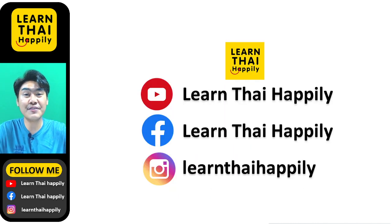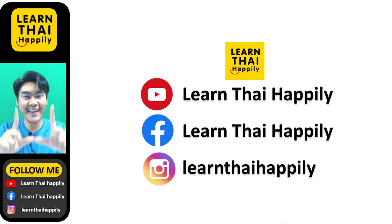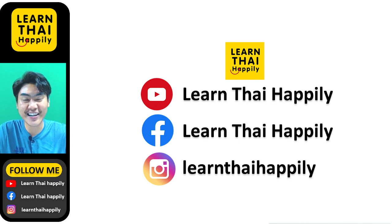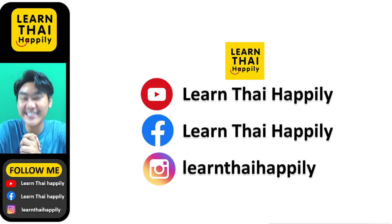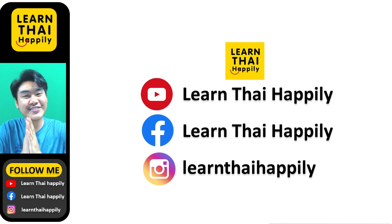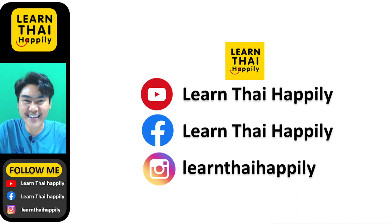So if you love learning Thai with me, please subscribe to my YouTube channel — Learn Thai Happily with me, Kru Sang, your Thai teacher. You can also subscribe and follow my Facebook page and Instagram, Learn Thai Happily, if you would like to keep in touch with me. Alright, I would like to go now because I'm thirsty and I would like to drink ชา or tea! Thank you so much for watching and see you in the next video. Swaddi krap!